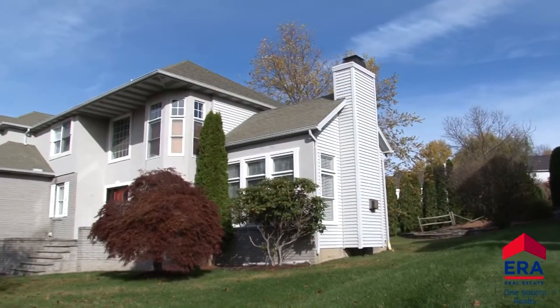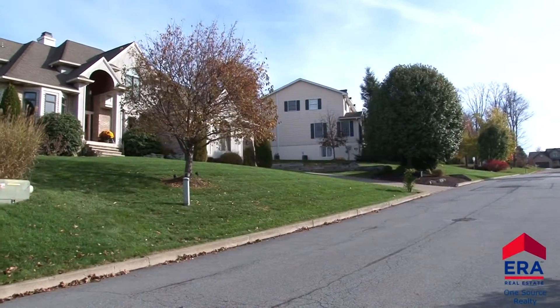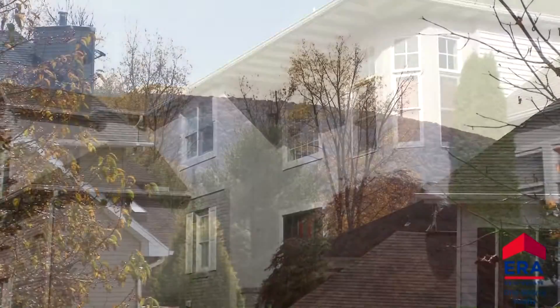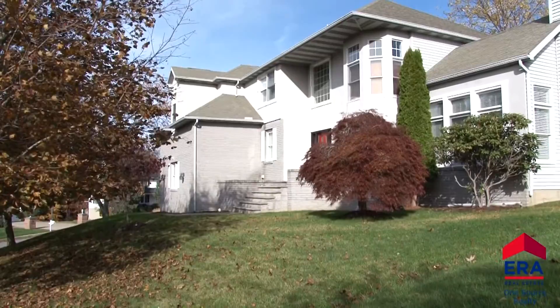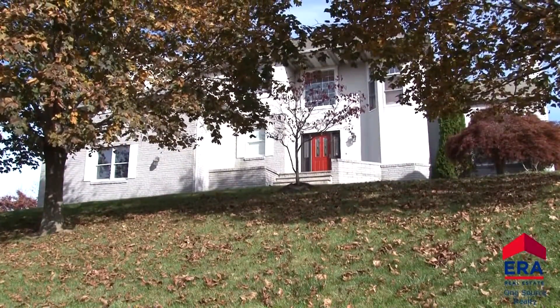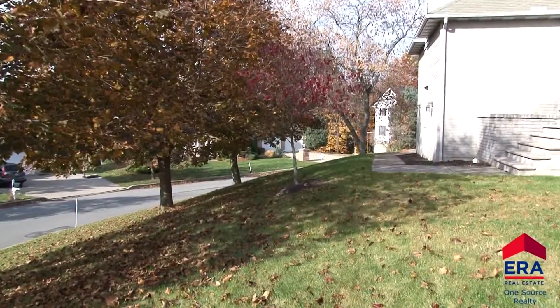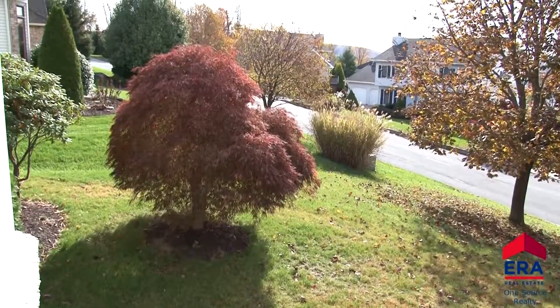This two-story beauty offers 4,700 square feet of luxurious living in the Green Hill development. This home overlooks the rolling hills of northern Lackawanna County countryside, making it a terrific place to call home. Shade trees add to the private and serene setting of this property. A recently regraded and seeded yard complete with professional landscaping certainly adds to the home's curb appeal.